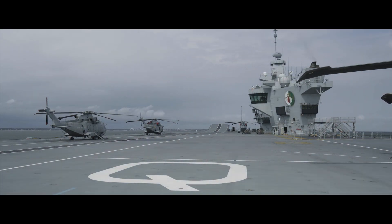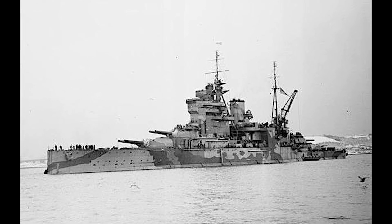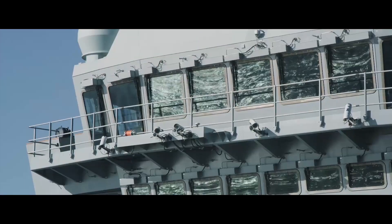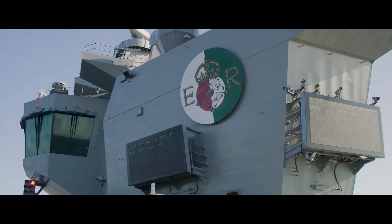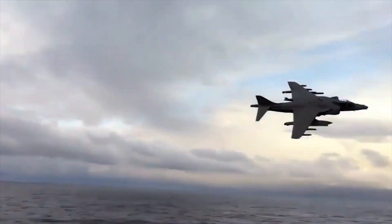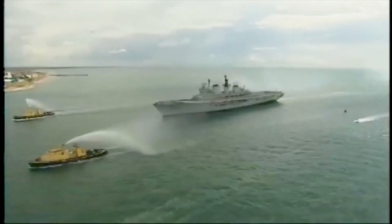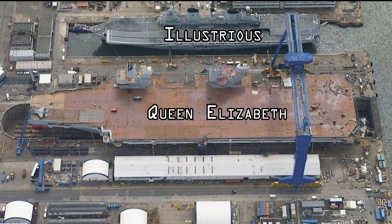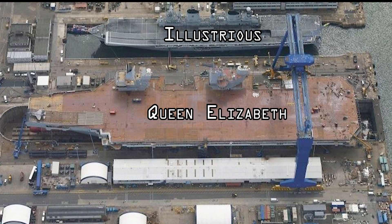Named after the first HMS Queen Elizabeth, which was a World War I era super dreadnought, she carries the Tudor Rose adorned crest and motto. Built to replace the Invincible class, which was retired in 2014, the Queen Elizabeth has more than three times the displacement and is 30% longer.